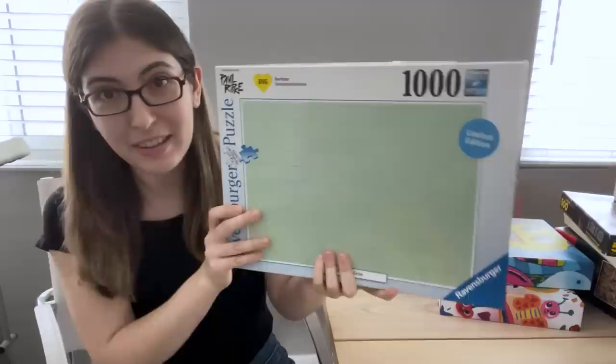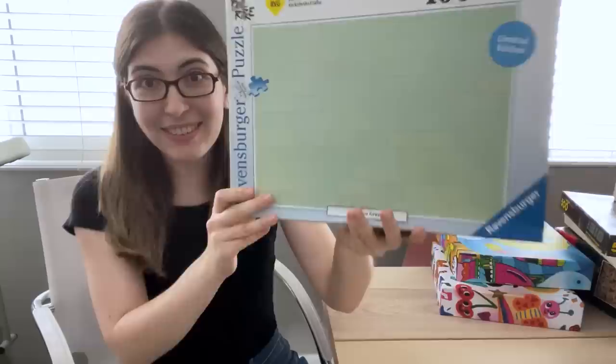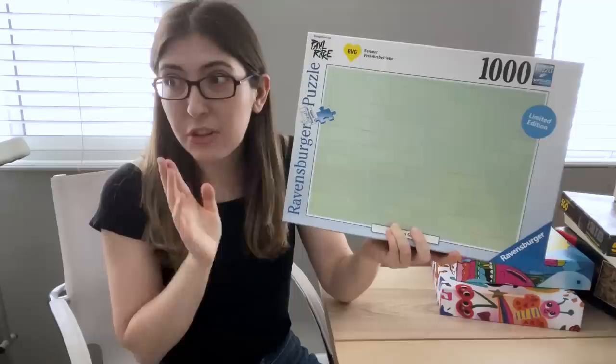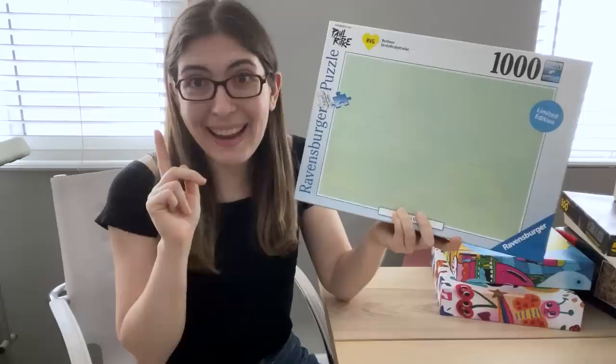In the same box, Helena also sent me the green puzzle from the solid colored German transit series that Ravensburger released in Germany. This one isn't technically a solid color — you can see a very subtle brick design. These were super limited edition, only around 500 to 1,000 made. I have this one, but I may also have more from this series over in the other boxes, so stay tuned.